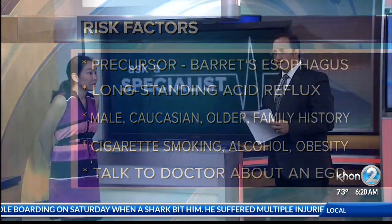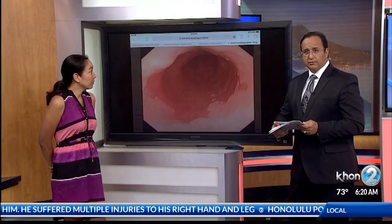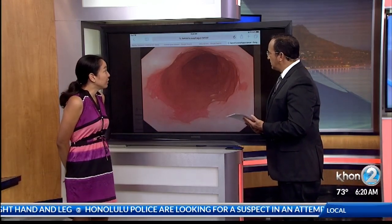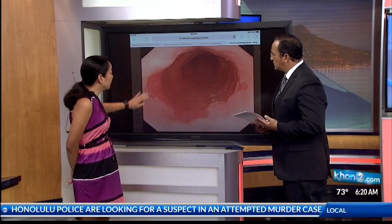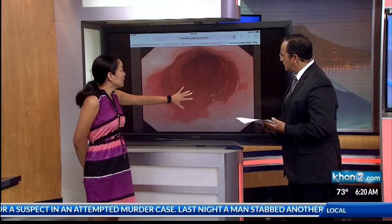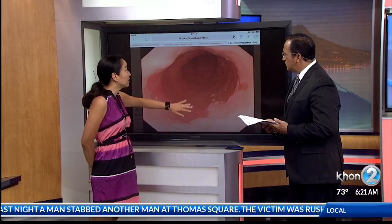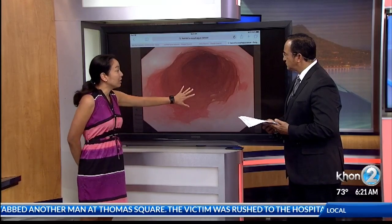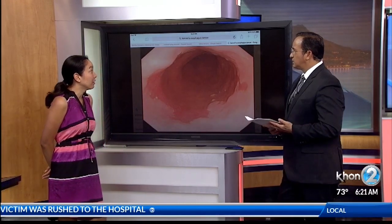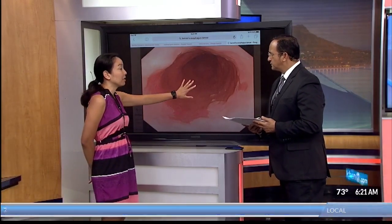Some things you can control and some things you just cannot. And if you have any of those risk factors, talk to a doctor. This is Barrett's esophagus — the precursor to esophageal cancer. This pink is the normal esophagus, but this is the Barrett's esophagus. It's the change in the lining of the esophagus related to chronic acid reflux. We want to identify these patients to make sure they're on the appropriate medications and get the appropriate surveillance endoscopies, because this is what transforms into cancer over time.